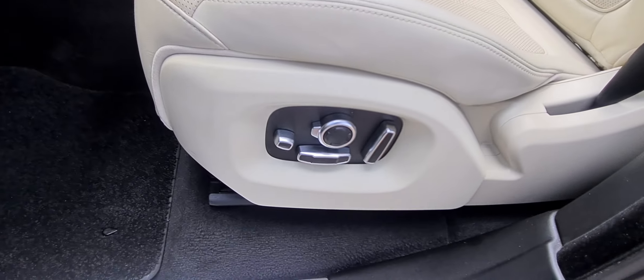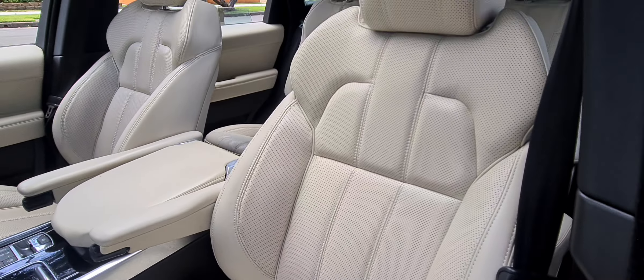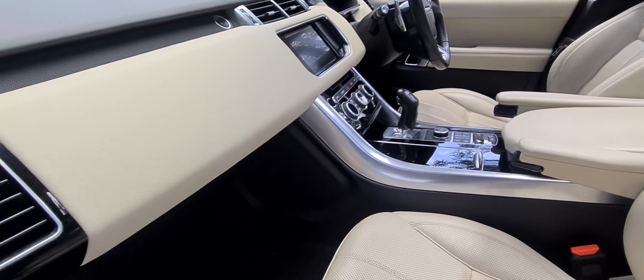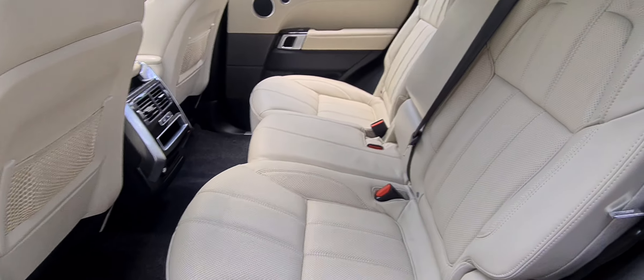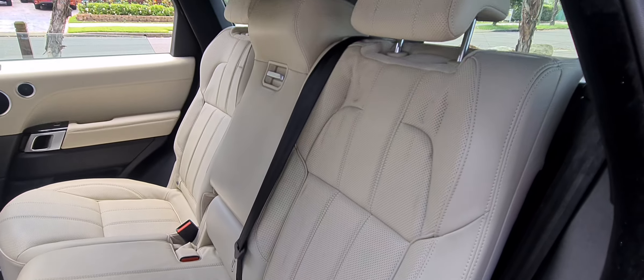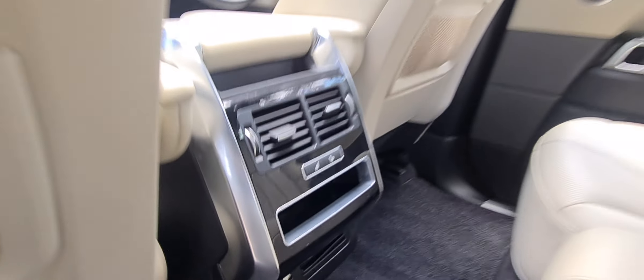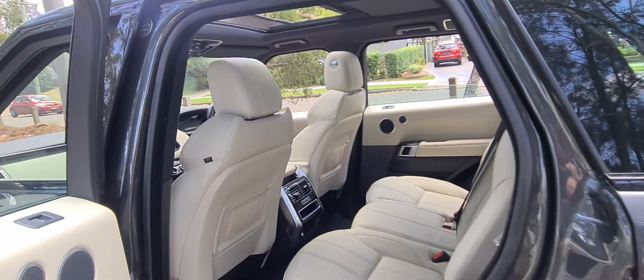It's a one-owner, new-shaped 2015 Range Rover Sport, the absolute top of the range HSE SD V8 — that is the turbo diesel V8. This gorgeous charcoal grey with ivory leather upholstery, jam-packed full of options. One owner, 30-odd thousand kilometres which is nothing. This car was very expensive when it was new — $200,000 easily — and just gorgeous.